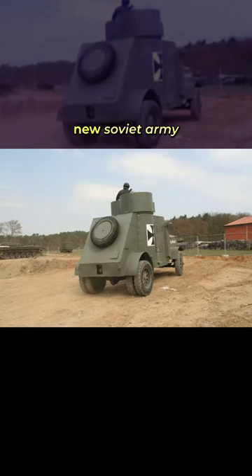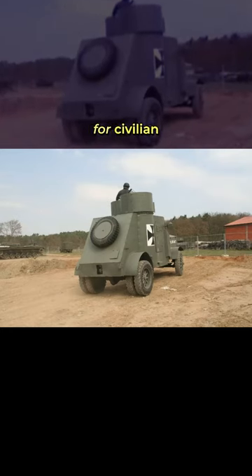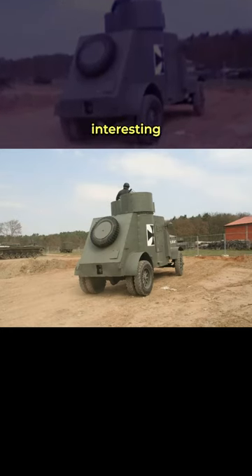After getting kicked out of the new Soviet army for old age, they were repurposed for civilian use, which I'm sure made for interesting grocery runs.